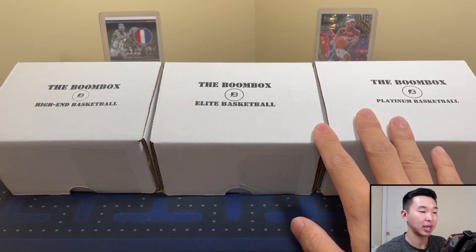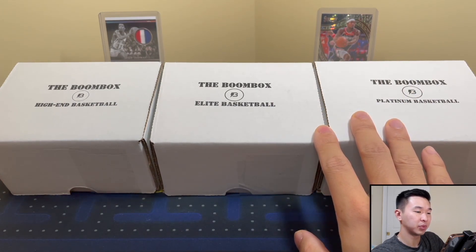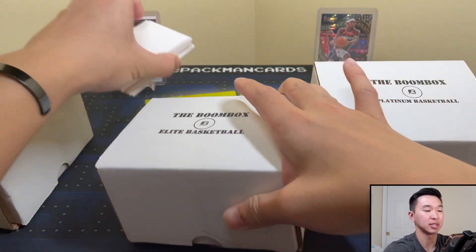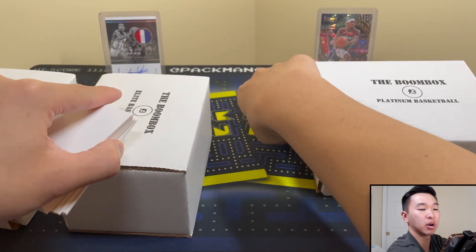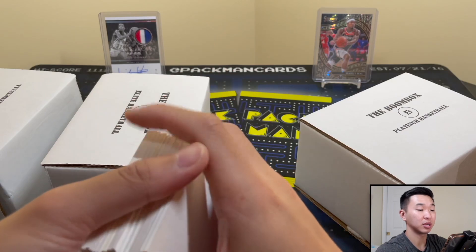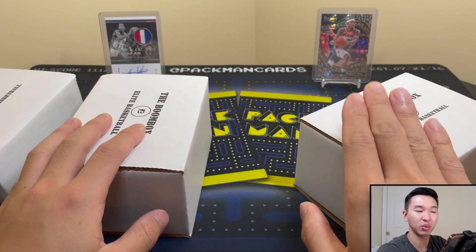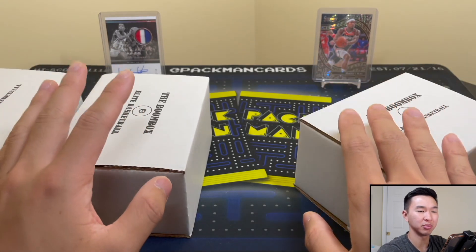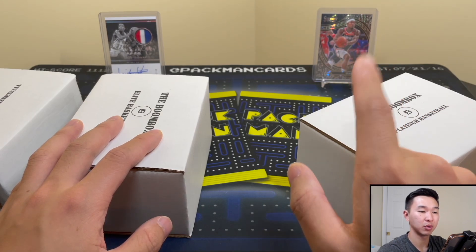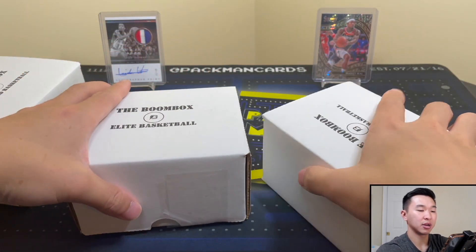We have these three boxes here — I think there's a fourth regular one but these are the three we're doing today. In the background we have Isaiah Thomas from Noir and the Bradley Beal one-of-one snakeskin. That Beal is available if anyone wants to make an offer — I have a couple offers in, I'm not too sure. It's a really cool card, the comps are kind of all over the place. That's the one-of-one snakeskin Courtside, the most popular of the three tiers in Select.